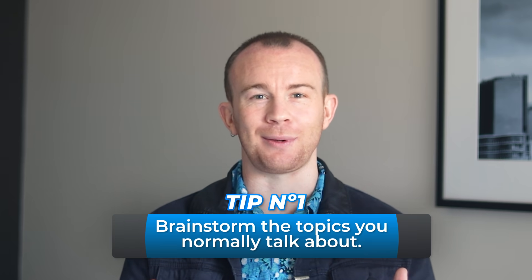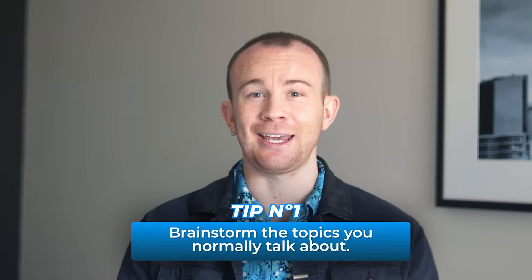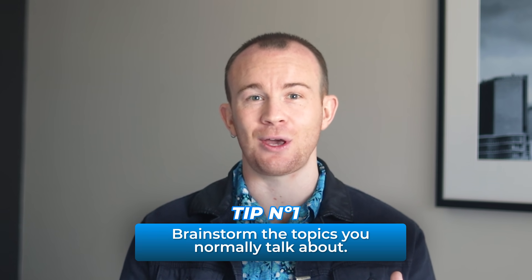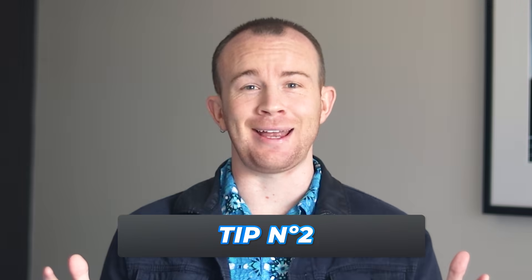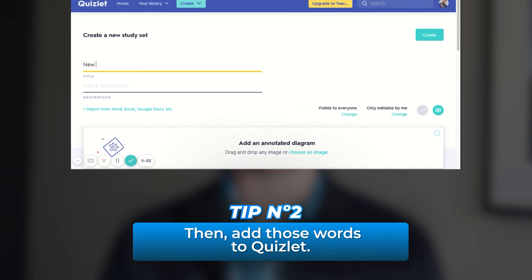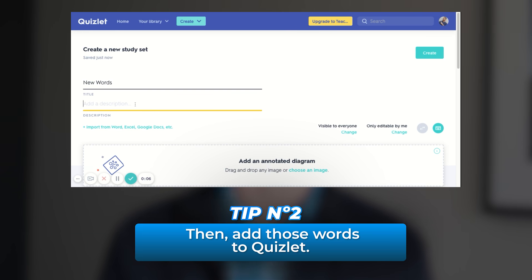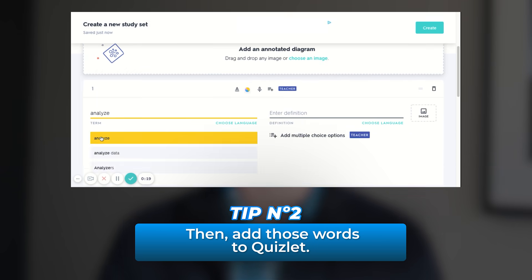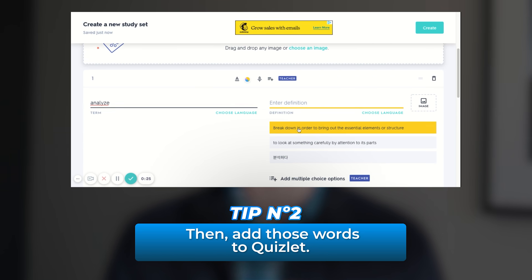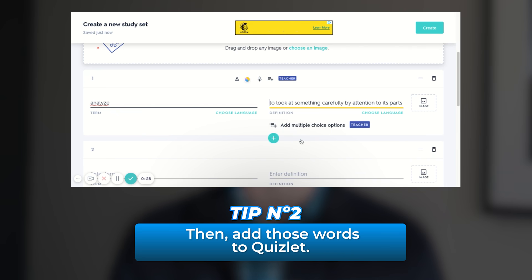Tip one: brainstorm the topics you normally talk about in your first language and the words you are most likely to use when talking about them. Following on from that, tip two: add those words to Quizlet. Quizlet has a lot of gamified activities that will help you remember those words. You can start creating the flashcards with your first language versus English and then evolve to English versus English definition.